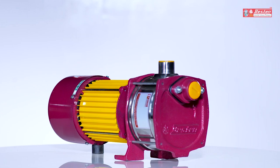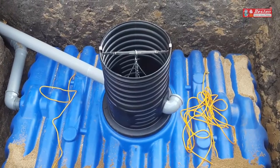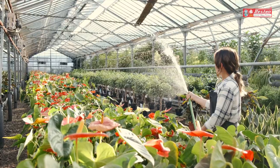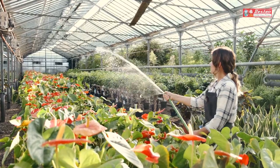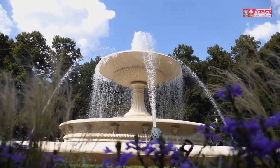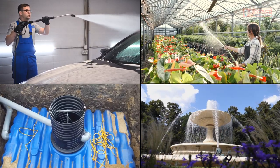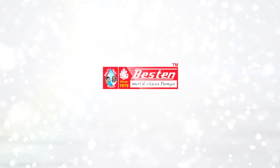Centrifugal Shallow Well Pumps are best for pumping water from sumps, for professional car washing purposes, for gardening purposes, and for water fountains. The multifarious applications of these motors makes Bestin Pumps a household best friend.